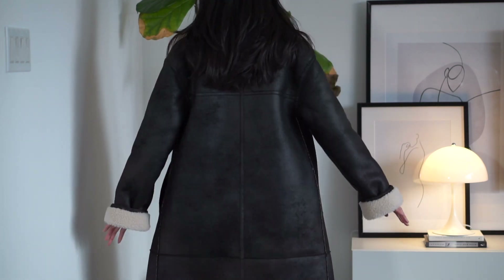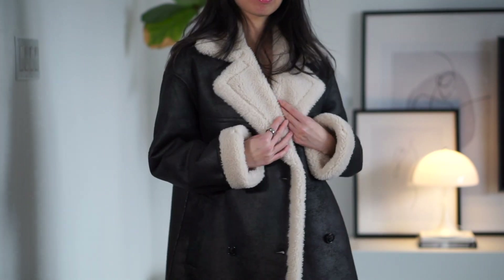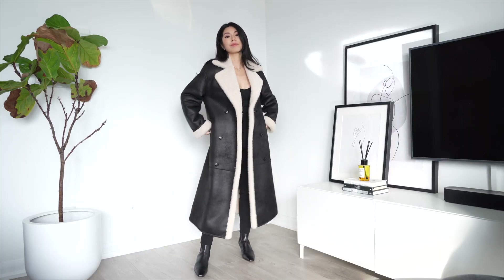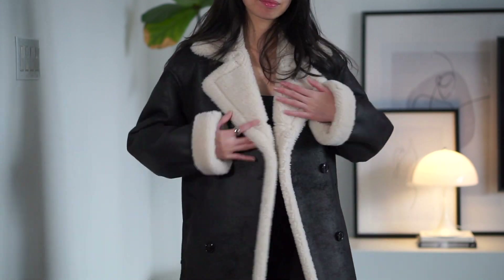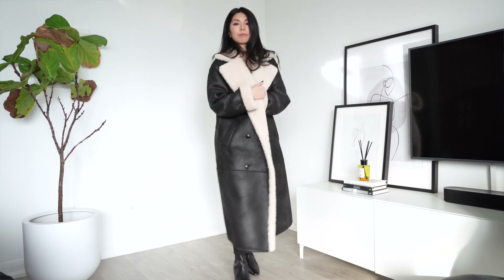Another coat I'm loving — and definitely more winter appropriate — is this faux shearling double-face coat. I showed this in a short TikTok and on Instagram a couple of weeks ago and you guys loved it. Shearling is such a quintessential winter outerwear piece. This one might be sold out, but I'll link similar pieces. You can also look for a crop version — they look so chic. Mango has been killing it with their collections lately; great quality, good fit, really affordable price points.